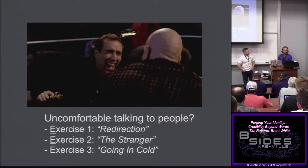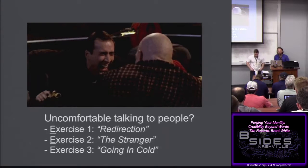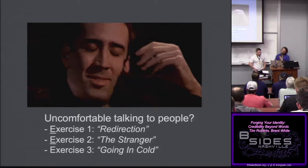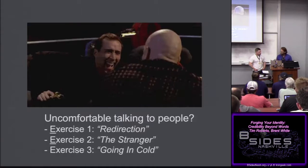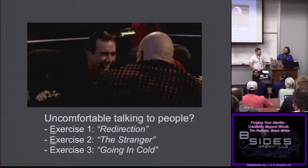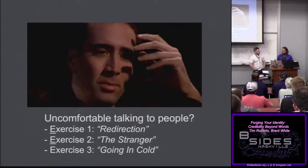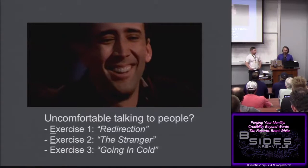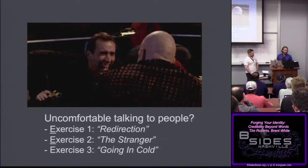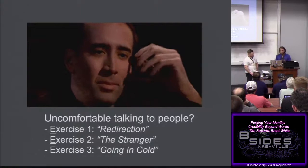Exercise three — going in cold. One person is the client: they know the name of the company, a point of contact's name, and where the server room is. The other person is a pen tester dropped in the parking lot knowing only the company name and location. Your goal is to find out those three things without giving yourself away — by directing the conversation, without walking in and bluntly asking 'where's your server room?' This kind of exercise helps with improvisation and thinking on the fly.